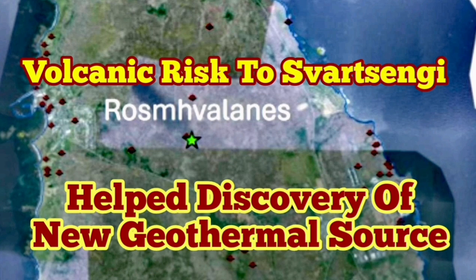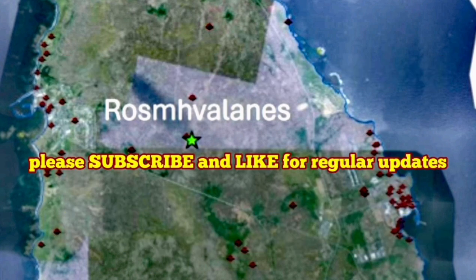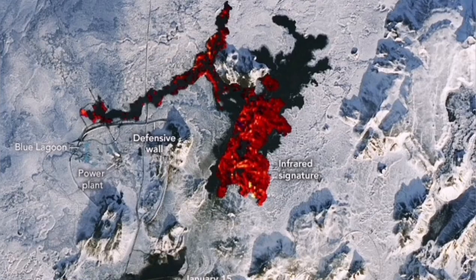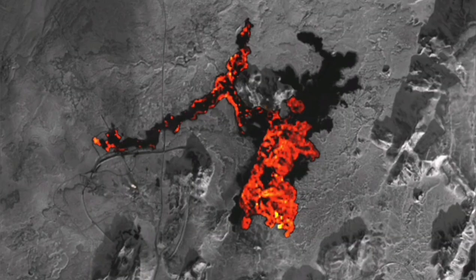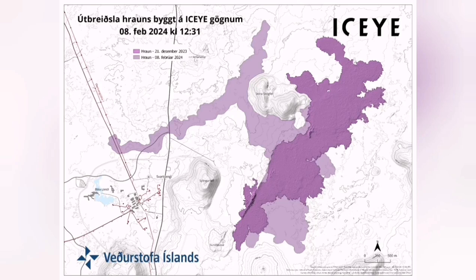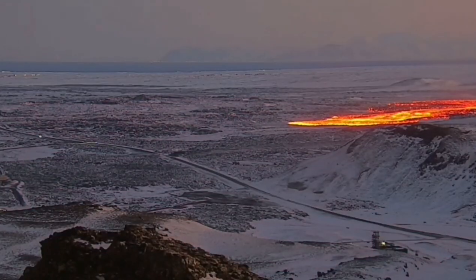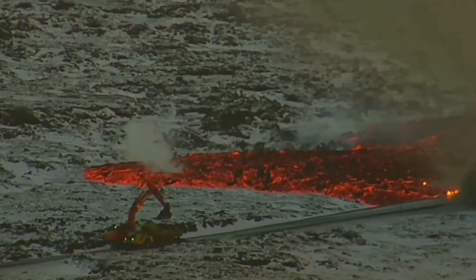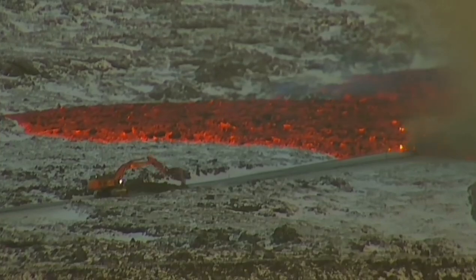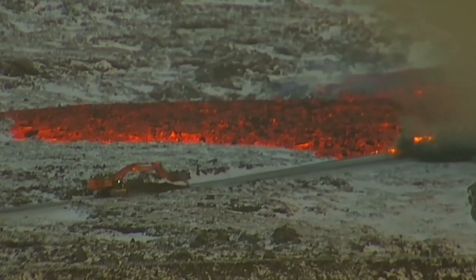Svartsengi Geothermal Power Plant in the Reykjanes Peninsula of Iceland is now world famous. It's a power plant close to several volcanic centers, including this one in the Grindavik Rift Valley — the name I've given to it. It is becoming a high-maintenance structure, which was overrun by the road multiple times during past eruptions. The access road towards Grindavik was cut, so we built a berm or defense wall around it to stop the lava.